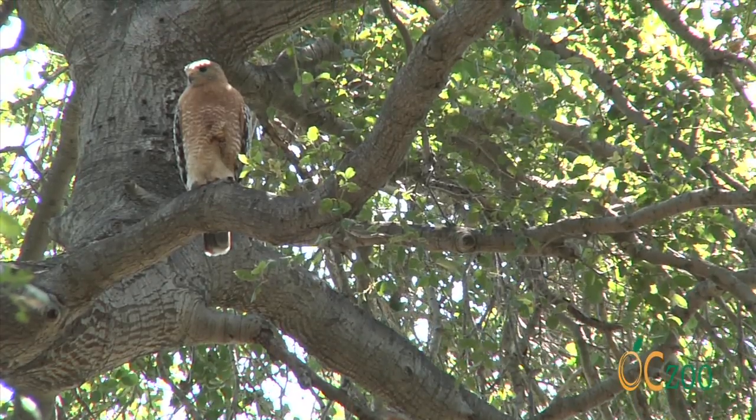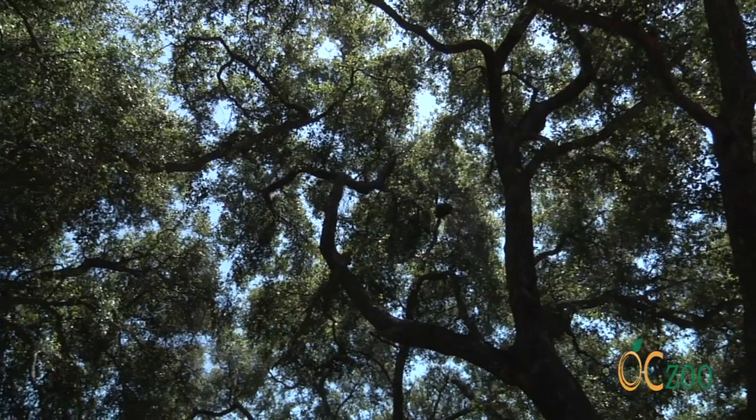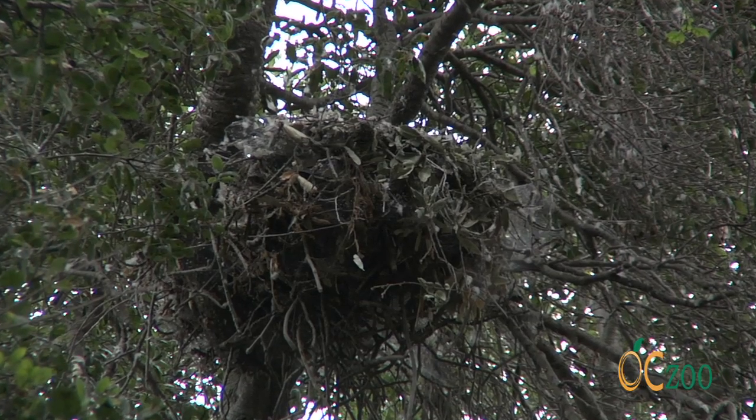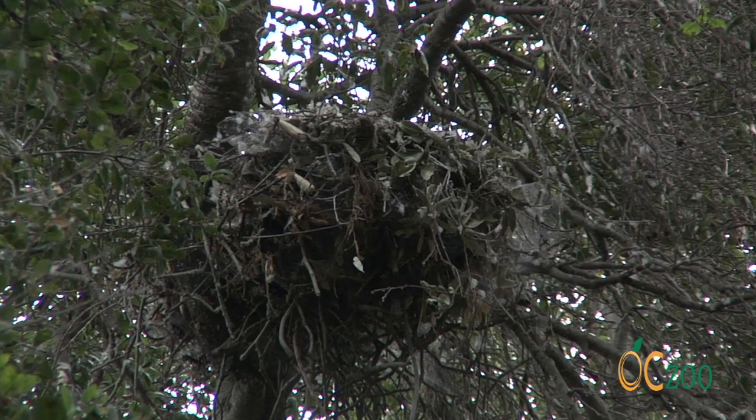Earlier this spring, a pair of red-shouldered hawks built a nest at the top of an oak tree in a quiet part of the zoo. After 33 days of incubation, the eggs hatched.